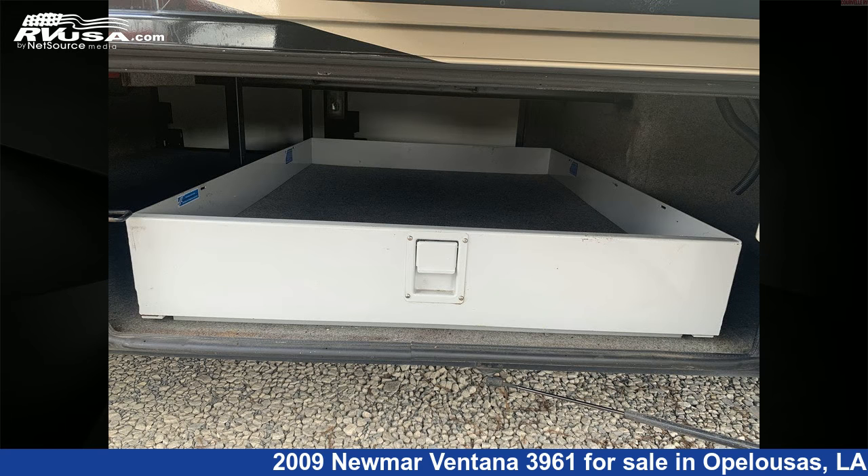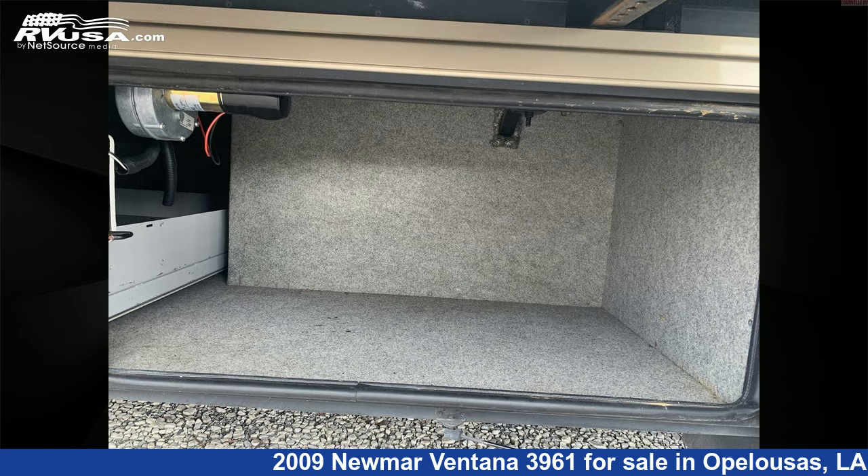For more information and pricing on this unit, and to see all units available for sale by Courvelle's RV, visit rvusa.com.